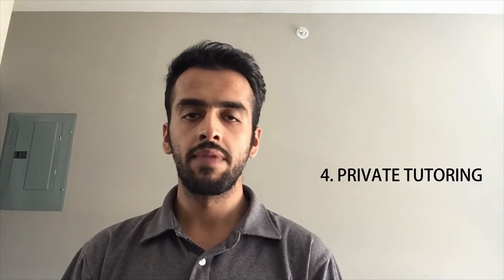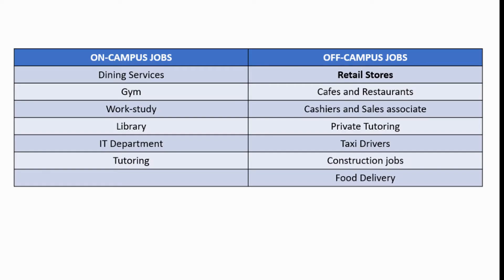The fourth common job is private tutoring, where you would tutor school students and university students. Other common off-campus jobs involve working as taxi drivers, and some jobs involve working in construction and for delivery. Comparing on-campus and off-campus jobs based on my personal experience, I have found that the minimum pay in on-campus jobs is generally higher than off-campus jobs. This is just my experience on comparison of the minimum pay between on-campus and off-campus jobs.